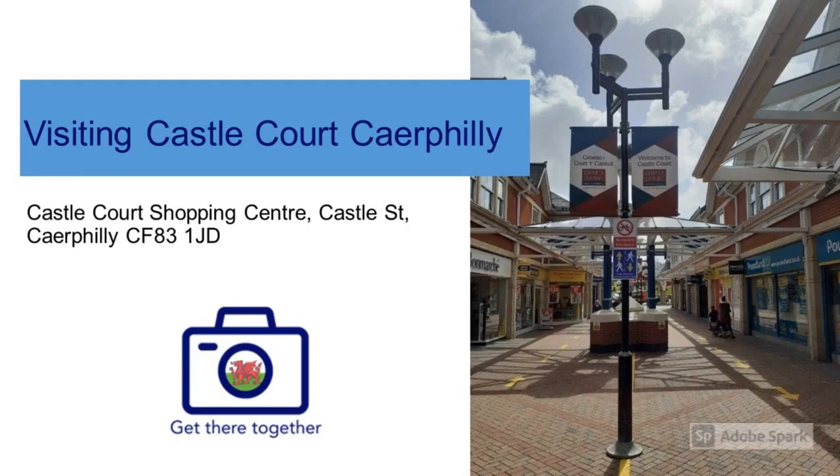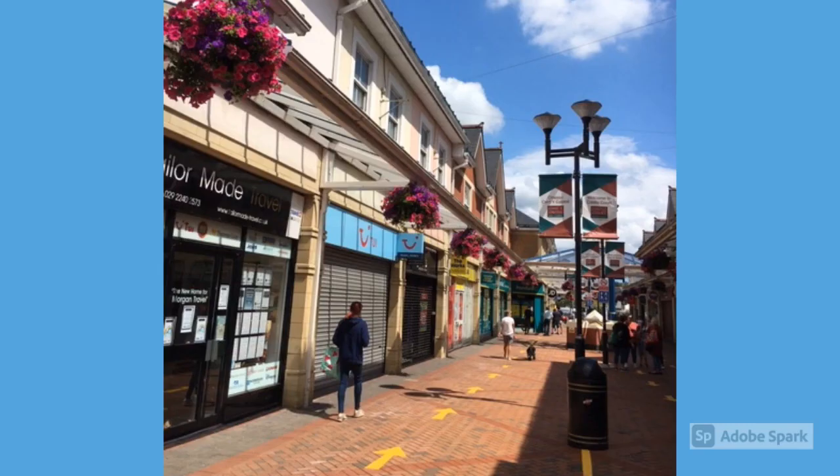Welcome to Castle Court Shopping Centre. Here's a short guide to show you the changes made to the Outdoor Shopping Centre.